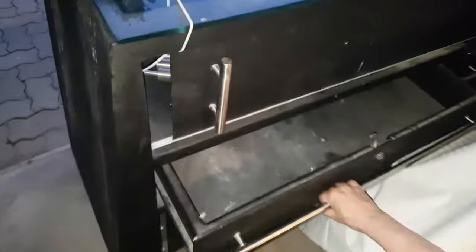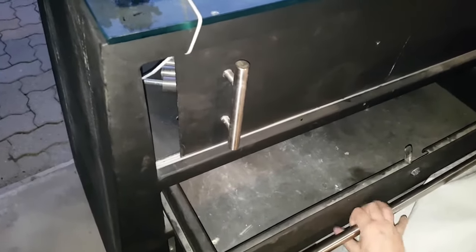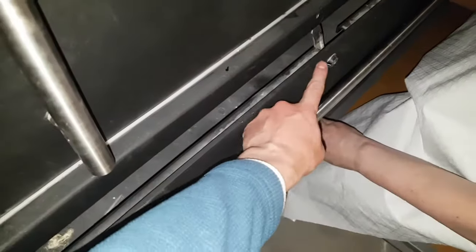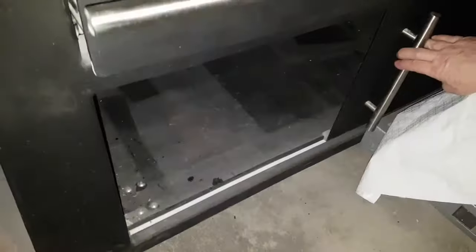Let me show you the cabinets on the back. You can see they do open and they do close. However, they do need a new lock, so you will need to get this rekeyed. The drawers, however, are in excellent condition. The whole thing really is in excellent condition.